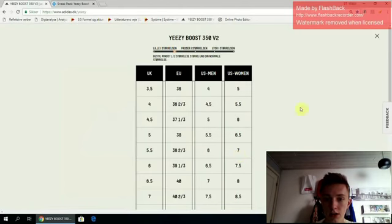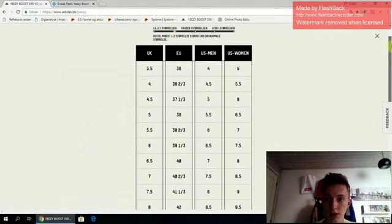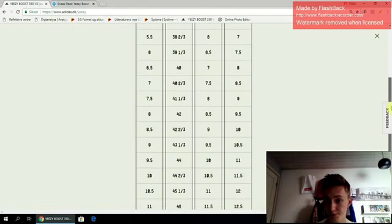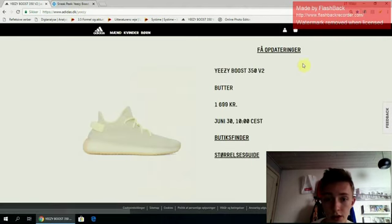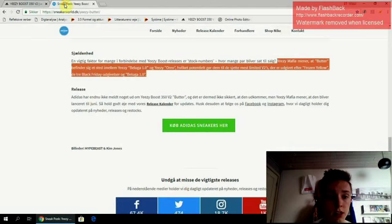You can also take a look at the size charts here — these are all the sizes it releases in. It suggests that you order at least half a size up from your normal size, and I can assure you: definitely order a half size or even a whole size up. Now let's talk about the stock numbers.